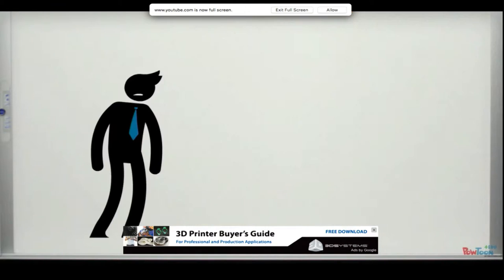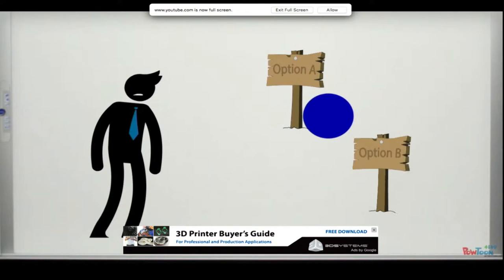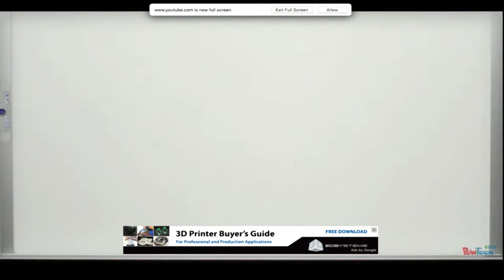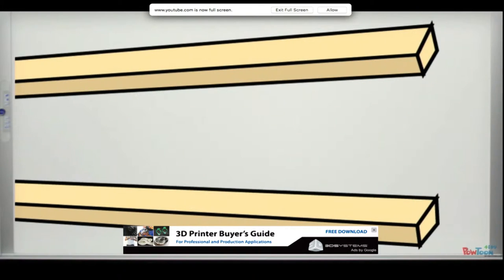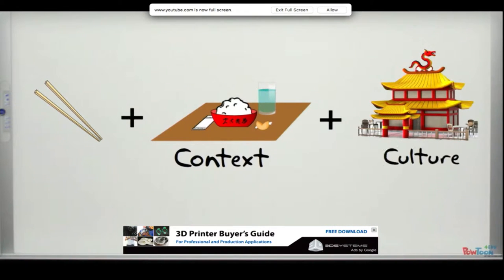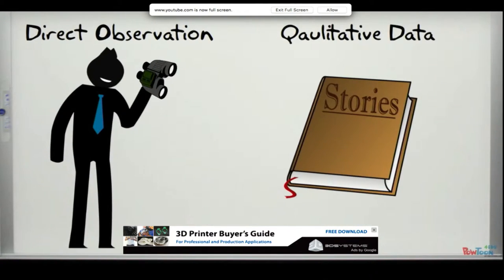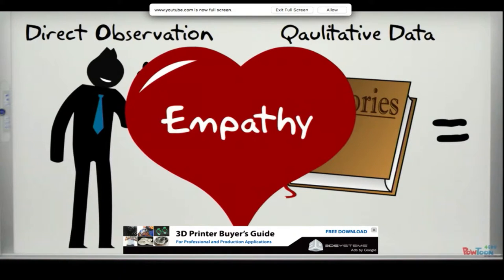Design thinking encourages people to explore alternatives, creating options that have not existed before. It is successful because it focuses on the needs of the user — it's more than just good ergonomics, it's about understanding the context and culture of the stakeholders involved.